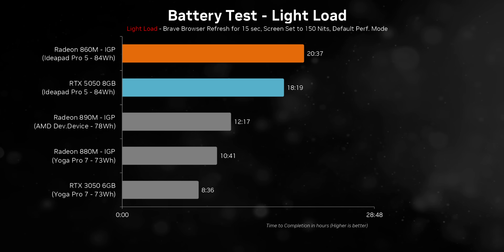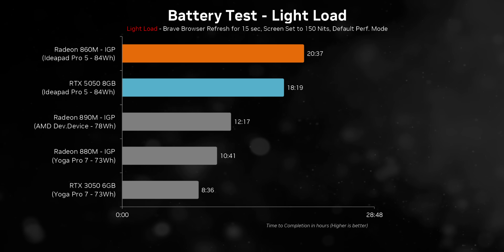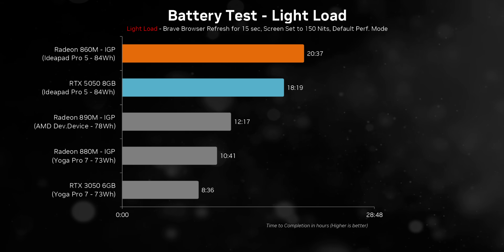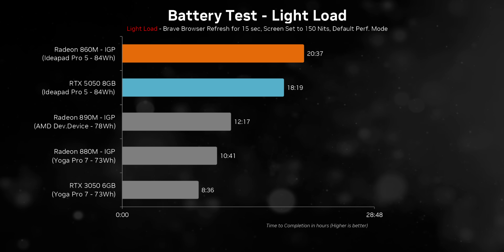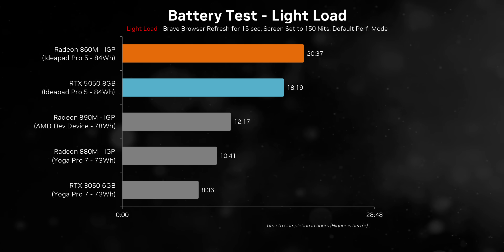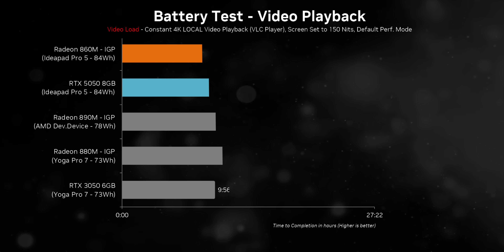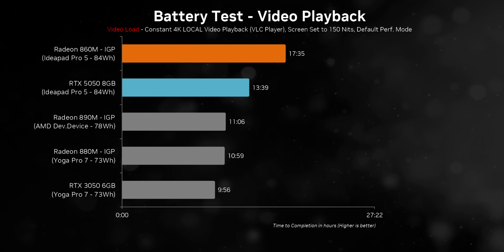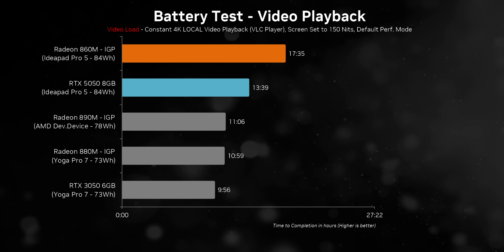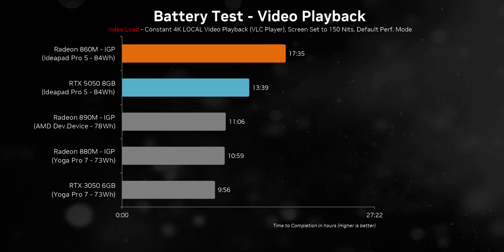Even though the IdeaPad Pro 5 is a 16-inch laptop, it gets by far the absolute best battery life we've ever seen from a Windows laptop, even with the RTX 5050. It gets decent numbers, but if you're looking for a laptop that will last you multiple days of light load combined with local or streaming video playback, it's just hard to argue against what we're seeing here.